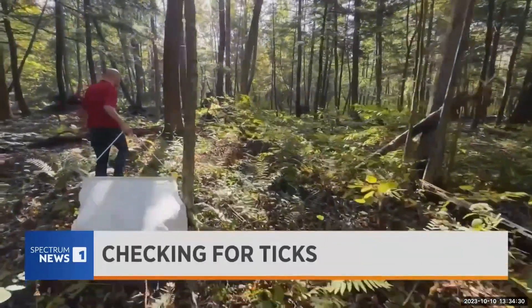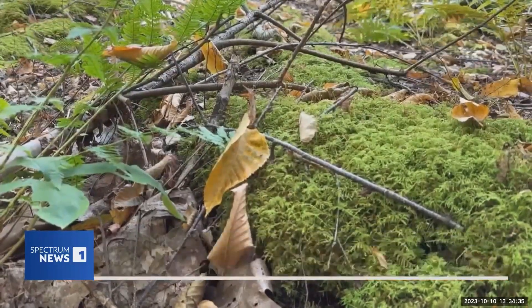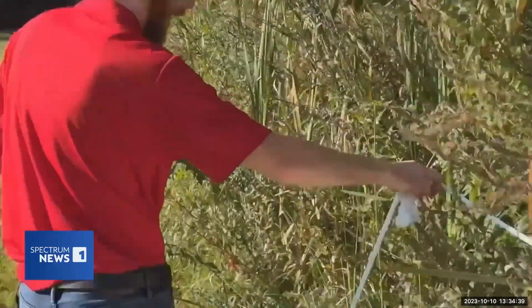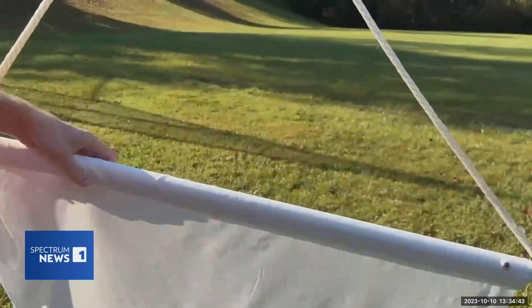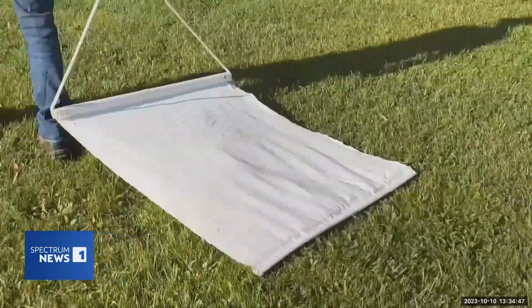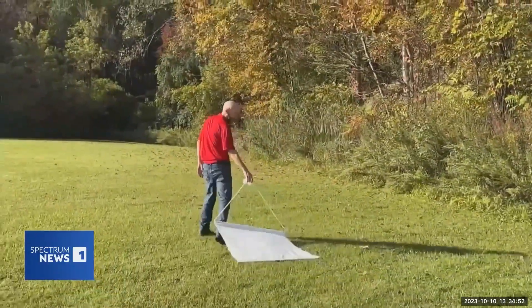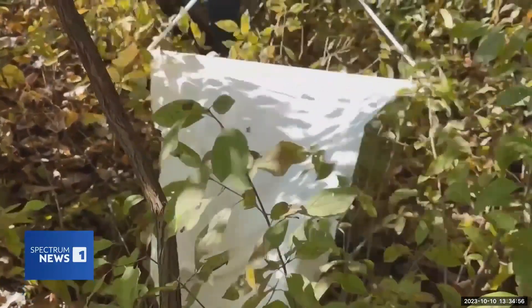This fall, researchers will be laying the groundwork for a new study. These type of edge habitats are good places to look for ticks because ticks like to get up a little bit higher — that's where they're sitting and waiting for animals and people to walk by. Take your drag, laid out flat, and then you're going to walk a little ways, anywhere from 10 feet to 30 feet.